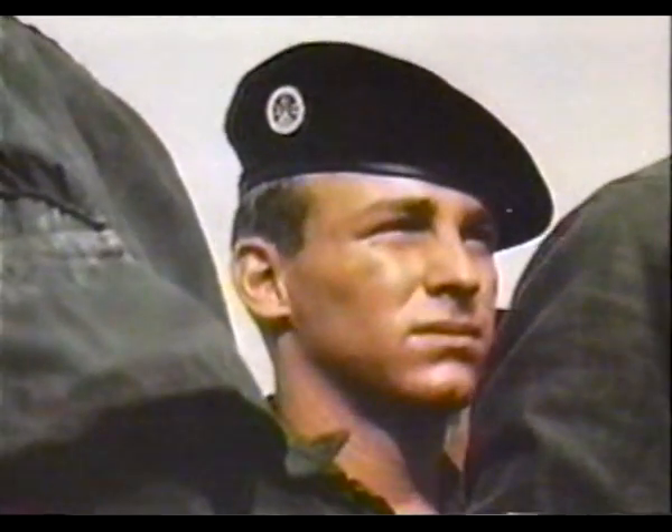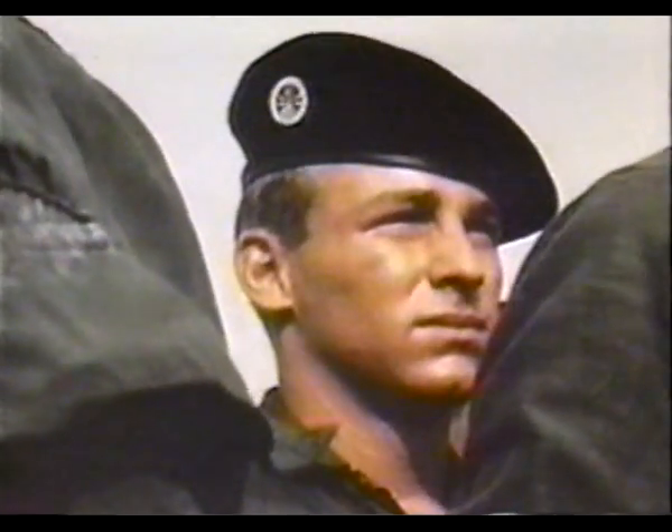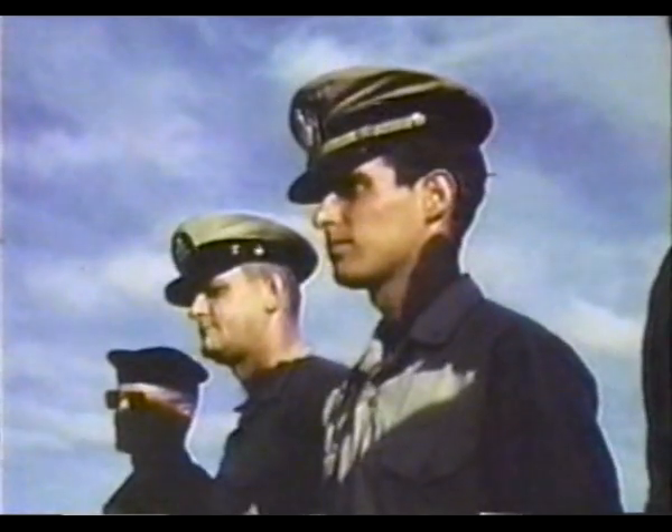The U.S. Navy dubbed its plan Operation Game Warden and called for volunteers to fight its inland war in the Delta. Men came from all segments of the Navy. These sailors were to man the patrol boats that would serve as the backbone of Operation Game Warden.